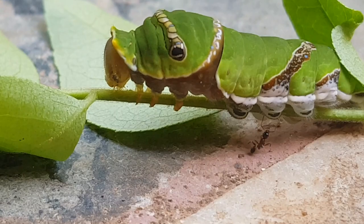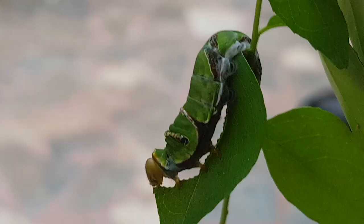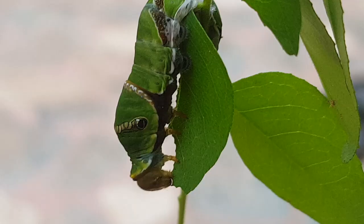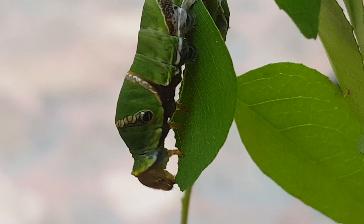The first three pairs are the true legs and the rest are pro legs. Later, its first three pairs become the legs of the butterfly. Now it is eating like crazy. My curry plant is almost over. See how quickly the leaf is disappearing?